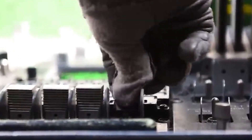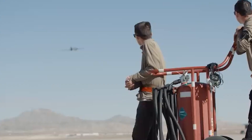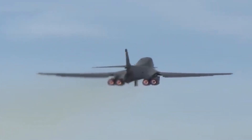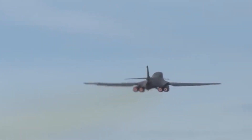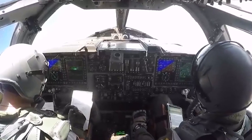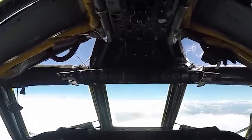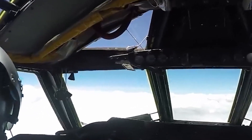A variety of controls and systems to manage the aircraft and its many systems are located in the cockpit. These include controls for navigation, communication, and weapon systems, as well as flying controls including throttles, control sticks, and rudder pedals. These controls can be used by the crew to steer the aircraft, run sensors, and control armaments. The aircraft's electronic warfare and defensive equipment are also controlled and monitored in the cockpit, covering countermeasures such as chaff and flare dispensers, missile warning systems, and radar warning receivers. These systems can be managed by the crew to increase the aircraft's resilience in dangerous situations.